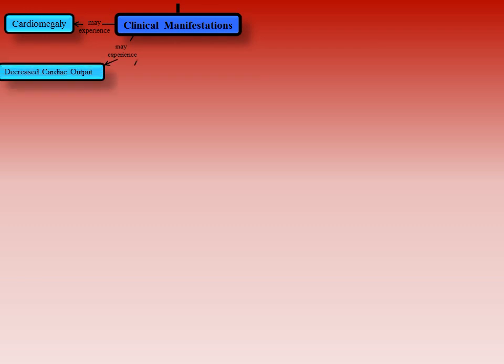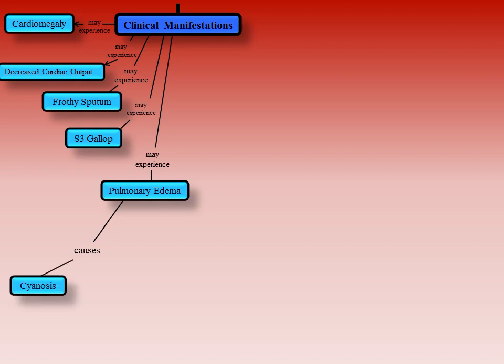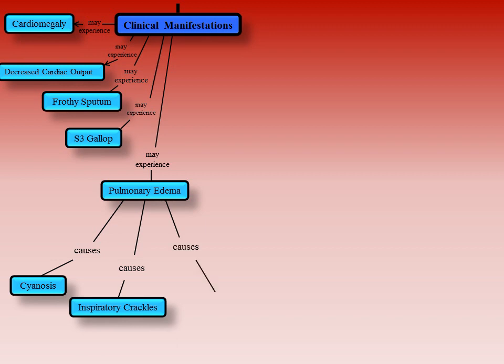A person with left-sided heart failure may experience cardiomegaly, which is an enlargement of the heart; decreased cardiac output, a reduction in the effective volume of blood pumped by the ventricles; frothy sputum, a foamy mucus coughed up out of the airways; S3 gallop, an extra heart sound heard after the two normal lub-dub sounds; and pulmonary edema, which causes patients to experience cyanosis, a blue or purple appearance of the skin due to low oxygen in the tissues. Inspiratory crackles are crackling noises made by the lungs during inhalation. Pleural effusions are a buildup of fluid between the layers that line the lungs and the chest cavity.